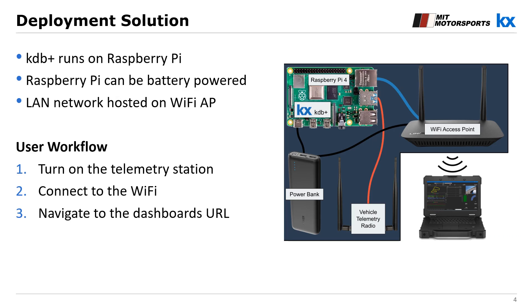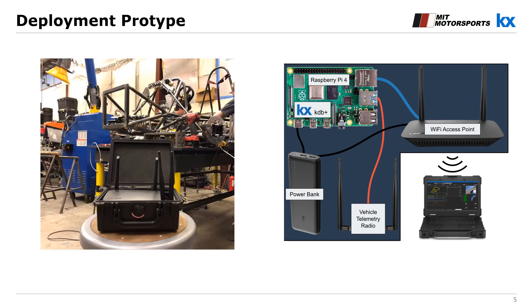KDB Plus runs on the Raspberry Pi, which is a small and mobile single-board computer that we can power from a battery. We wire it up to a wireless access point to form a local network over Wi-Fi. That way, all we need to do to get dashboards is turn on the Raspberry Pi telemetry station, connect a device such as a laptop to the Wi-Fi, and navigate to the Dashboards URL. To the left you'll see one of our early prototypes, where we crammed all this hardware into a very small box. The next step is to create holes for the antenna, such that we can close the lid and make the box waterproof and robust.